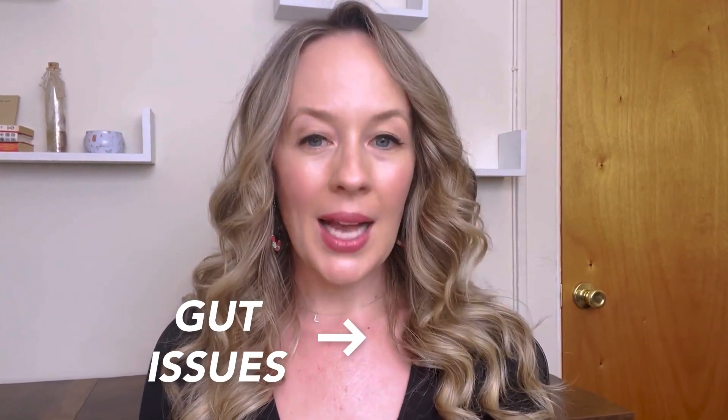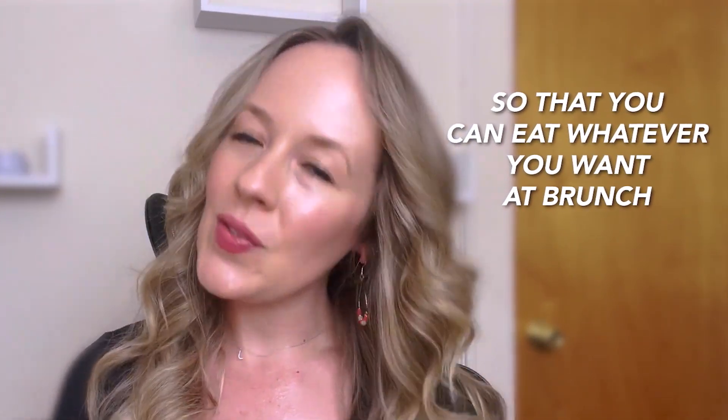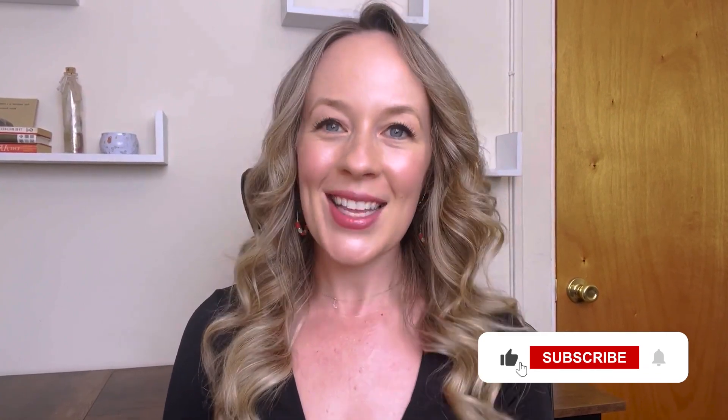If you have always had a sneaking suspicion that your gut issues were impacting your acne, this video is for you. Today I'm going to explain these six action steps you can take to start to heal your gut issues so that you can eat whatever you want at brunch again without worrying about whether it's going to make you break out. This is coming from someone who has helped over 1,000 women clear their acne naturally with food.